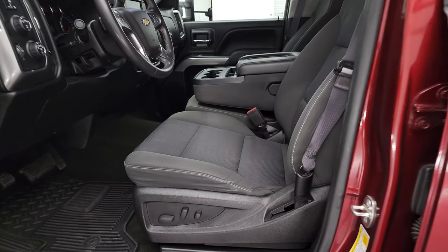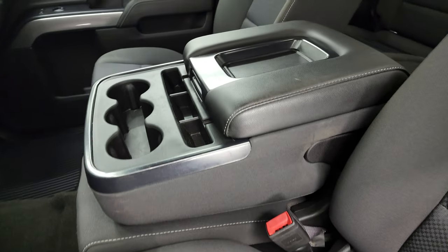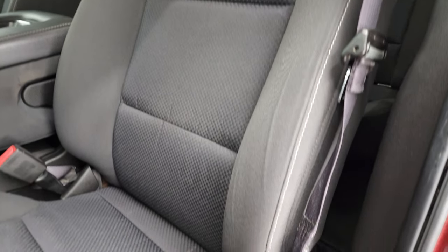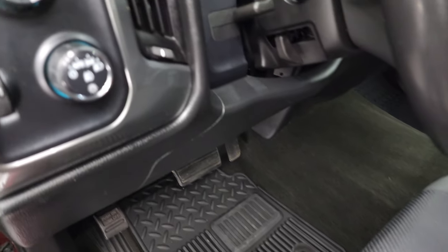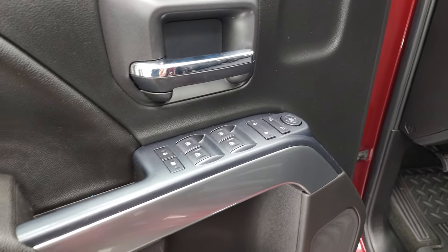Inside, the LT1 package gives you the black cloth interior with 40-20-40 split bench seating in the front. No rips or tears on the seats — they are in very nice condition. Power driver's seat and factory all-weather floor mat. Smells very clean inside this truck. Auto headlamps, four-wheel drive, factory brake controller, power windows, power locks, and power mirrors. I don't think it's ever been smoked in.